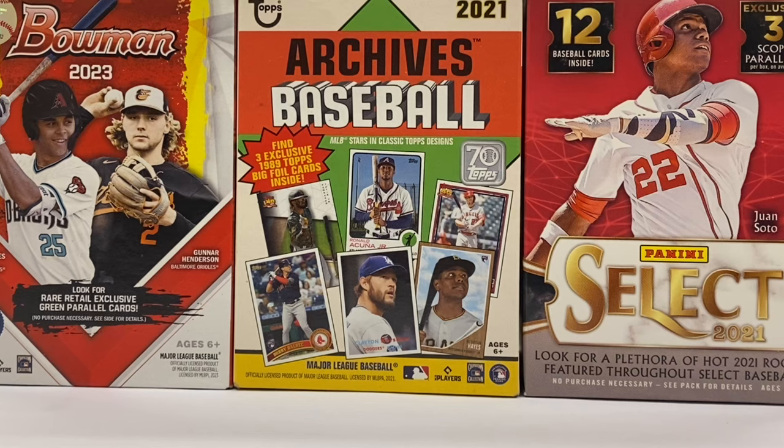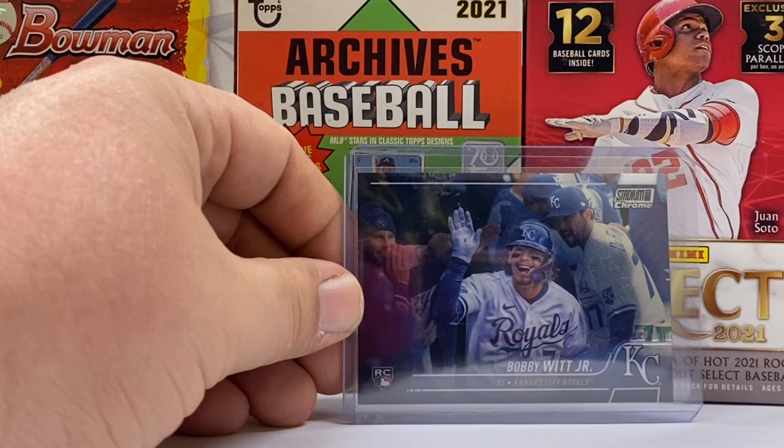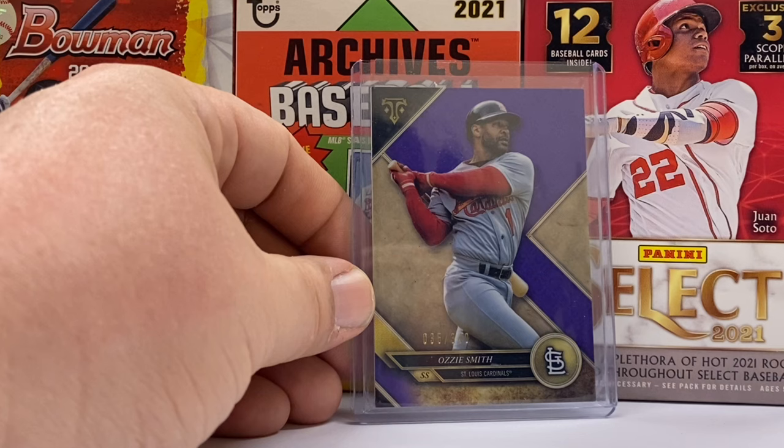As Hank Williams Jr. used to ask, are you ready for some football? Well, I have none of that to offer you, but I do have some baseball cards, starting with a card that actually sold after I finished recording last week's video, but not quite officially on Monday. It's a Bobby Witt Jr. rookie card from Stadium Club Chrome — really, really sharp and a really good-looking card of the Royals' emerging superstar.